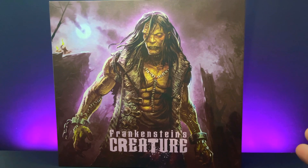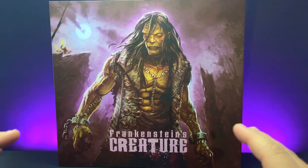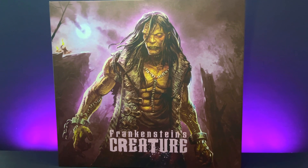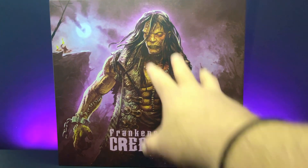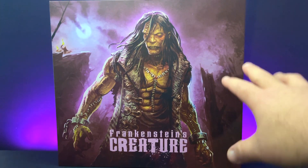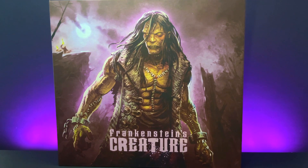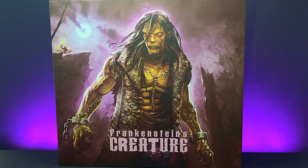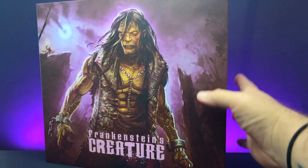Just taking a look at this beautiful painting on the front of this package by Nate Bartsch. It's gorgeous. You have the creature front and center, the beautiful logo, and he's in this purplish sort of forest — he's running. And then here on the cliff side, you can see some villagers with torches chasing him.